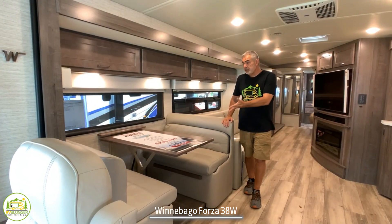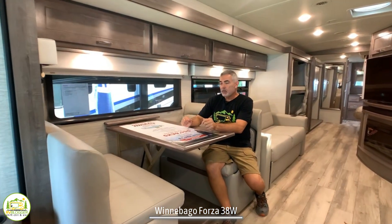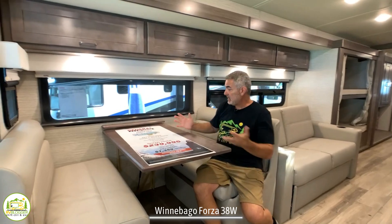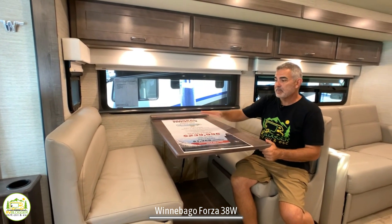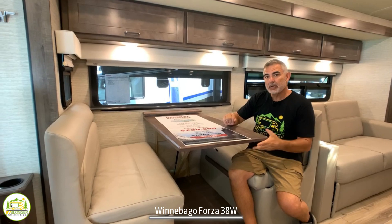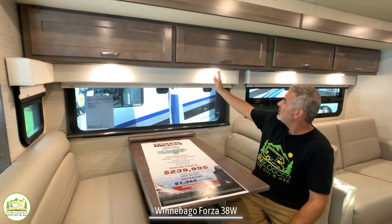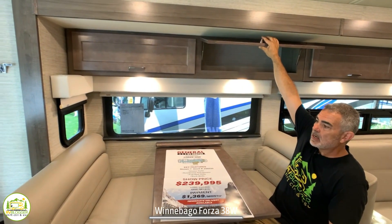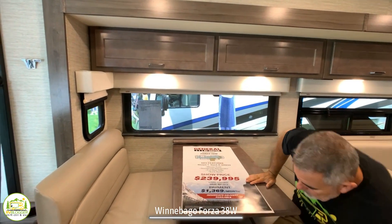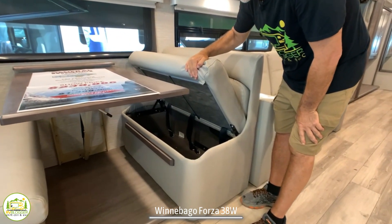Just across from the kitchen, you have the dinette area — easily able to seat four people comfortably. The seats are very comfortable, the table can drop down to sleep one person or maybe two kids, and there's a nice big window over top with lighting and additional storage cabinetry. These seats also lift up for extra storage underneath the dinette booths.